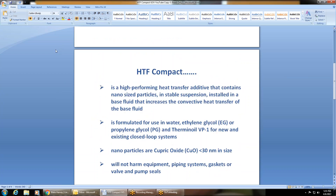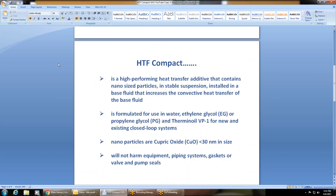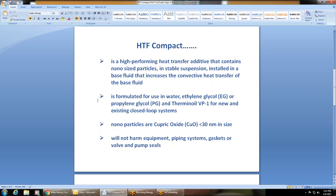HTF Compact is a high-performing heat transfer additive that contains nano-sized particles in stable suspension installed in a base fluid. It increases the convection heat transfer of the base fluid. It's formulated for use in water, ethylene glycol (EG), propylene glycol (PG), and thermon oil VP1, for new and existing closed-loop systems.